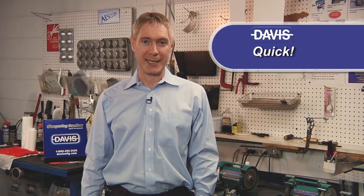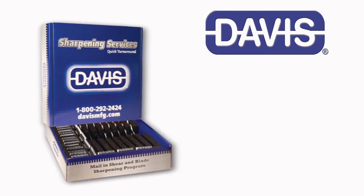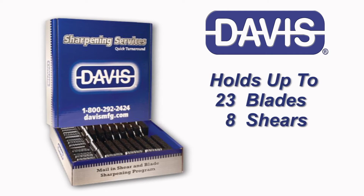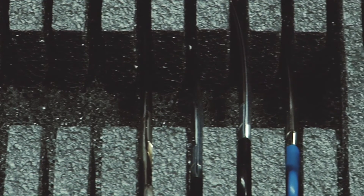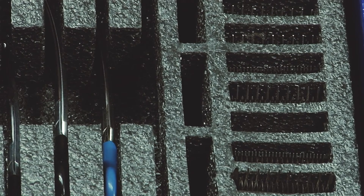It's simple, quick and convenient. Just use our prepaid shipping box to send us your used blades and shears. One box holds up to 23 blades and eight pairs of shears. The box has foam inserts that securely hold and protect the tools you've invested in.